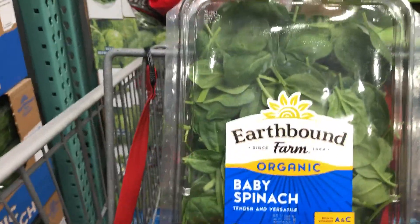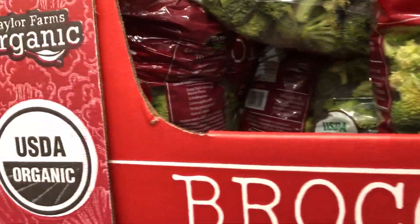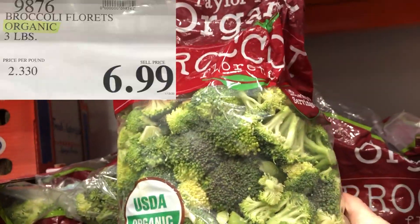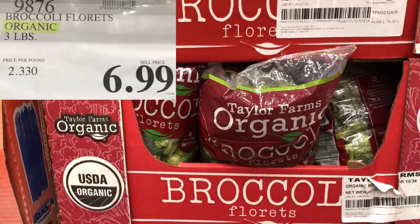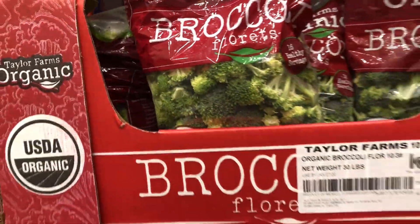I do like buying this organic broccoli — you get three pounds for $6.99. It's a good price as far as organic goes, but if you were to buy conventional it would be cheaper. However, it is already cut up for you so you don't have to worry about cutting it yourself, which does save you some time.